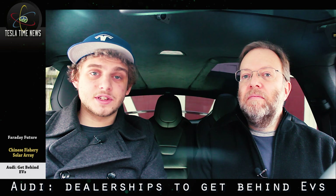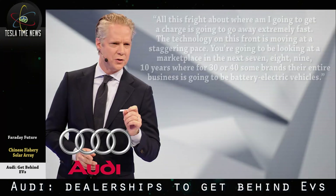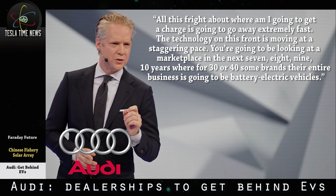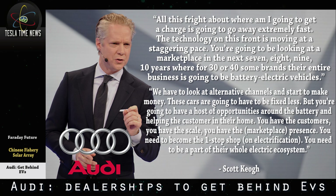At the National Auto Dealers Association annual convention in New Orleans last week, Audi of America president Scott Keough made a surprising speech. He said, 'All this fright about where I'm going to get a charge is going to go away extremely fast. The technology on this front is moving at a staggering pace. You're going to be looking at a marketplace in the next seven, eight, nine, ten years where for 30 or 40 brands, their entire business is going to be battery electric vehicles.' He went on to say dealers need to become the one-stop shop on electrification and be a part of their customers' whole electric ecosystem.